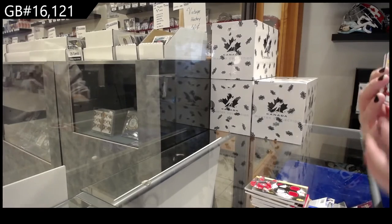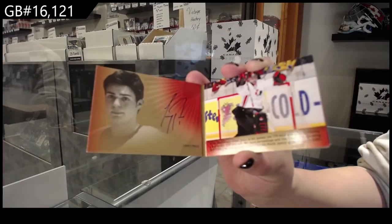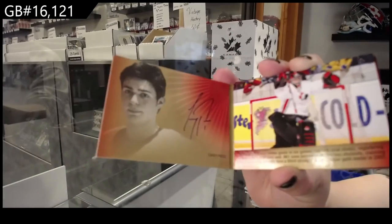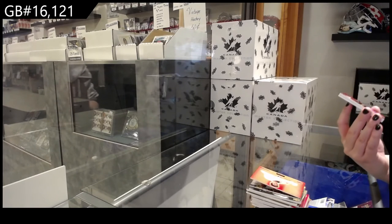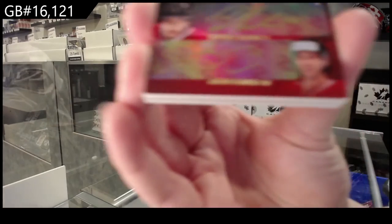Signature Moments Booklet — Carey Price. We've got a quad auto numbered to 10 of Holischuck, Tubert, Shen, and Schultz.